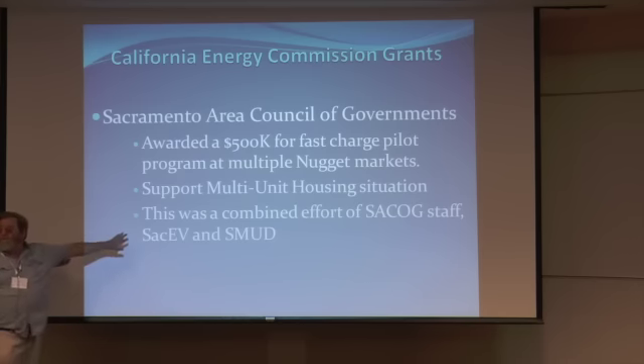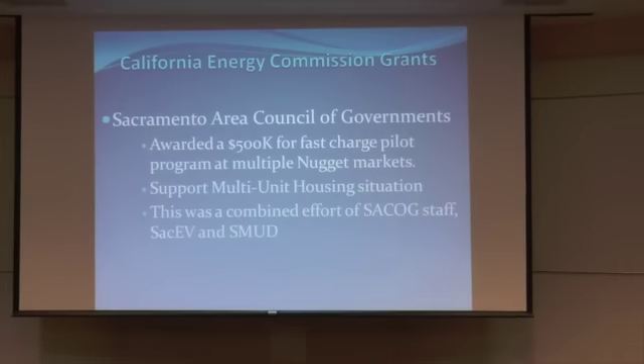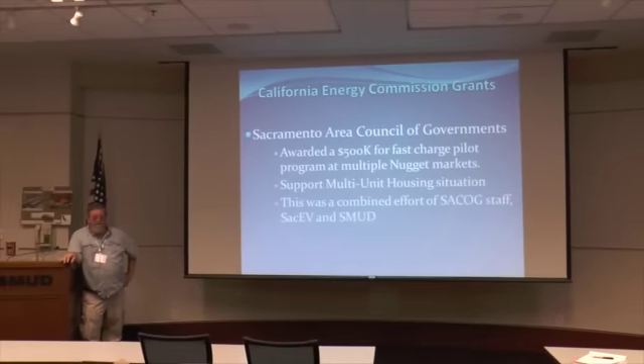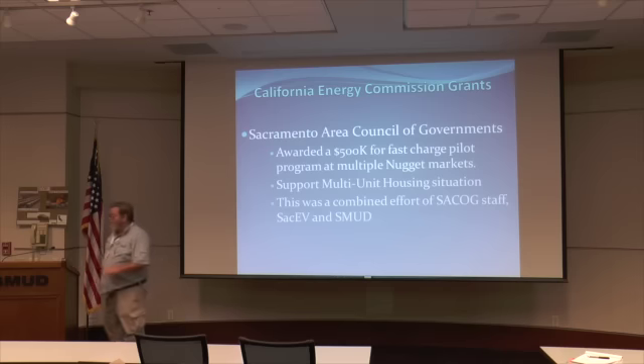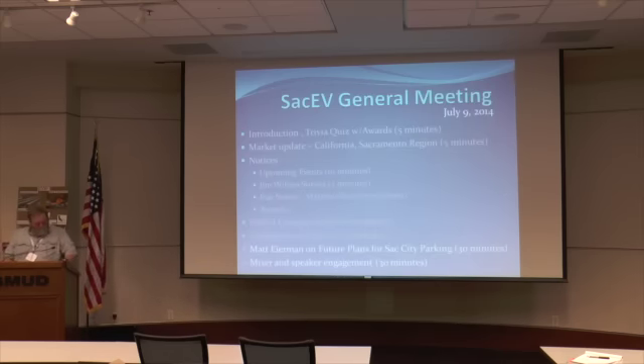SMUD was also a contributor to the SACOG proposal — there's a lot of joint work that went in. The business model for the Nugget chargers isn't fully clear yet, as Rafe — who was the lead behind this — is on vacation and may not even know about the award yet. He was gone all last week and still this week, so this will be a surprise when he gets back.